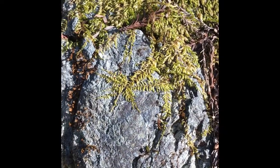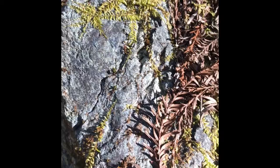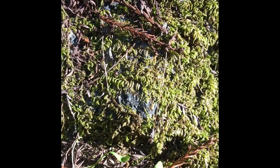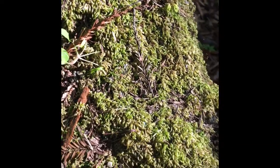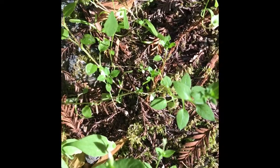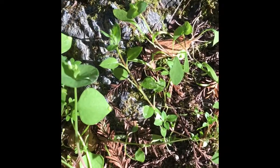Do you see how the moss clings to the rock? What do you notice is also on the rock? Do you think the moss attracted those things? And what do you think this rock will actually look like in 100 years?